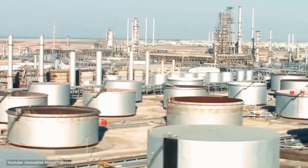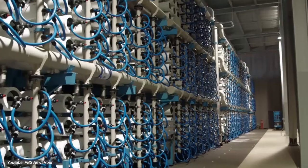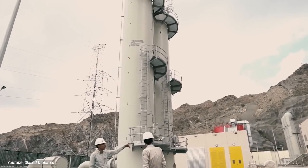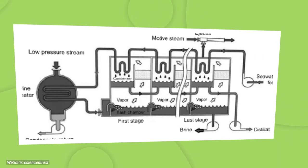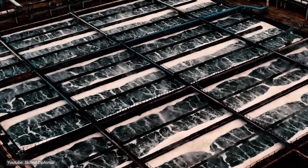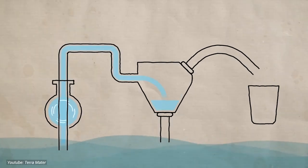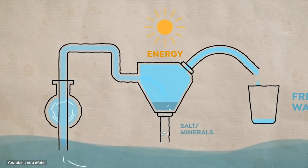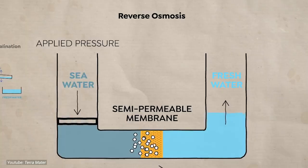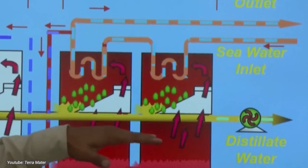The Water Project in Saudi Arabia employs state-of-the-art desalination techniques to address water scarcity in the desert. Desalination — the process of converting seawater into freshwater — is pivotal to the project's success. Two main methods are utilized: membrane desalination and thermal desalination. Membrane desalination, particularly reverse osmosis (RO), is widely employed due to its efficiency and relatively low energy consumption. Seawater is pressurized and forced through semi-permeable membranes, which selectively allow water molecules to pass through while retaining salts and impurities. The purified freshwater is then collected, while the concentrated brine is safely disposed of or used for other purposes.